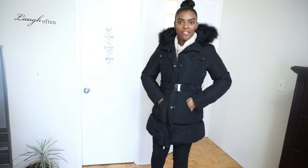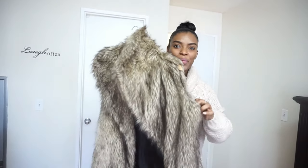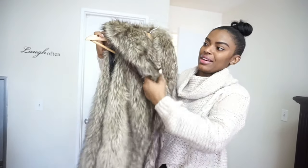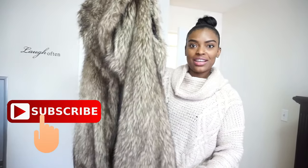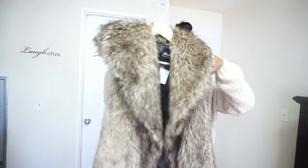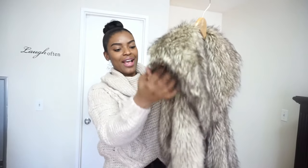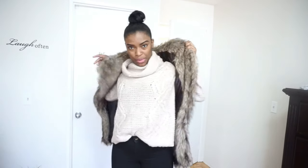This entire outfit I got from the thrift store. I also got this faux fur vest — I just thought it looked beautiful. The tag is still on there; I haven't worn it yet. I thought it was gorgeous — I know it's a bit extra, a bit over the top, because it's not something I think I would wear regularly. Maybe something when I'm going out.